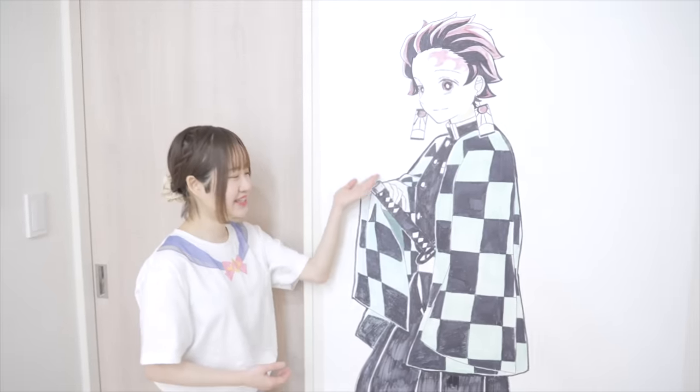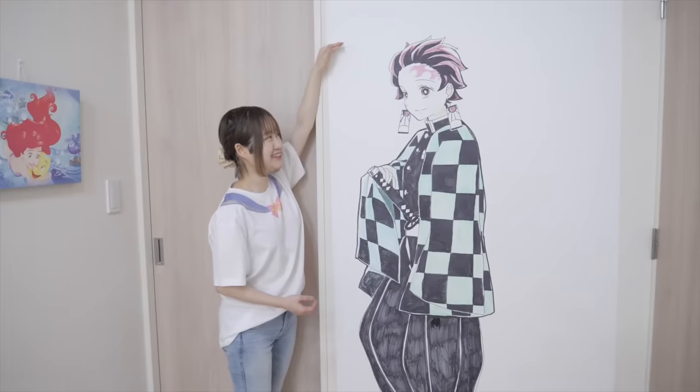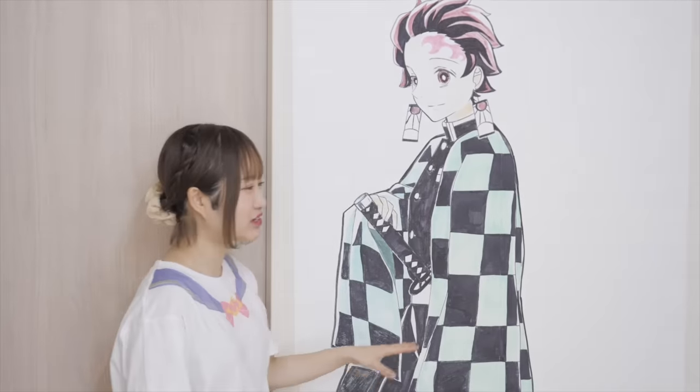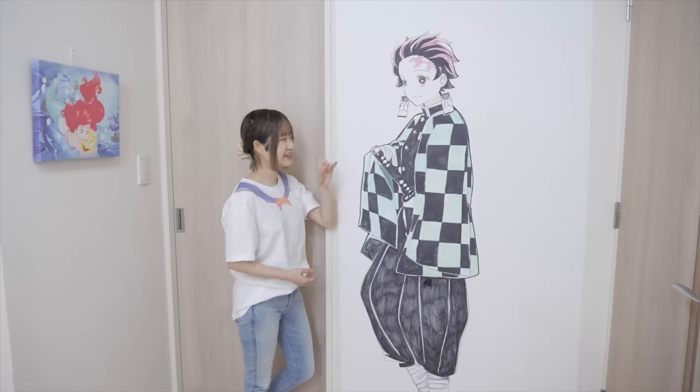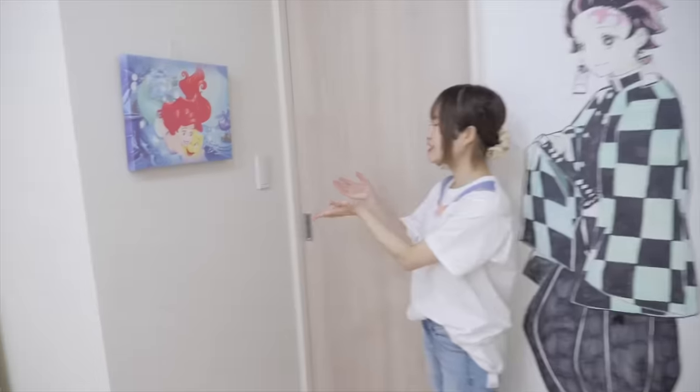The first thing you see when you come into my apartment is this room. It's supposed to be my living room, but I don't really use it as a living room anymore — it's like a studio, this is where I shoot my videos. You're going to see a lot of my old artwork. For example, on this wall we have a life-size Tanjiro from Demon Slayer. I drew him with Copic markers — he's supposed to be like 163 centimeters. There are a lot of things I'd like to change if I were to draw him again, but I still like how it turned out.